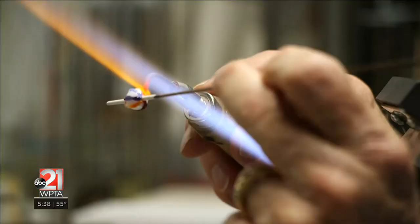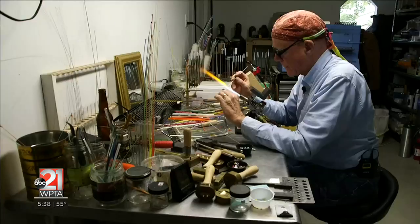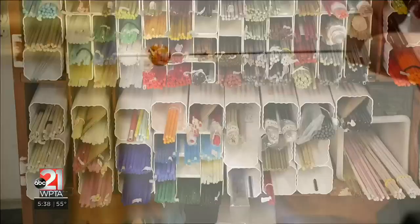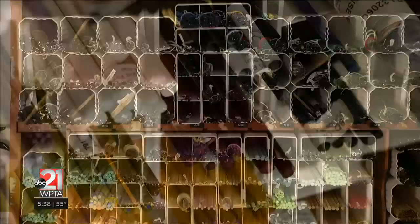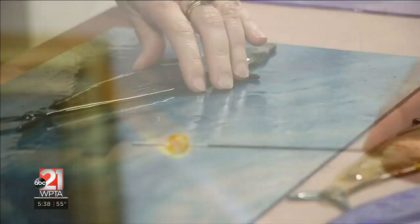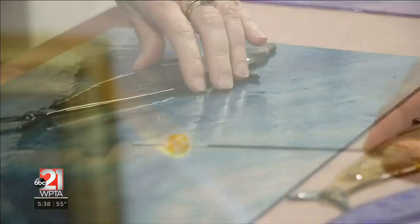Being an engineer takes a particular mindset, a particular set of rules for many things. And what I'm finding is that this art is allowing me to release some of that and be more of the artist that I am than I have been in the past many years while I've been working.